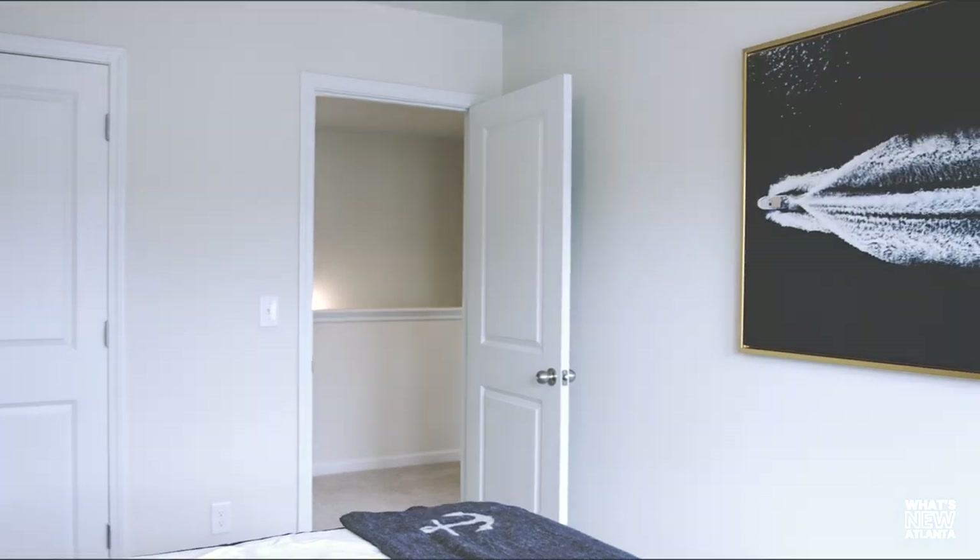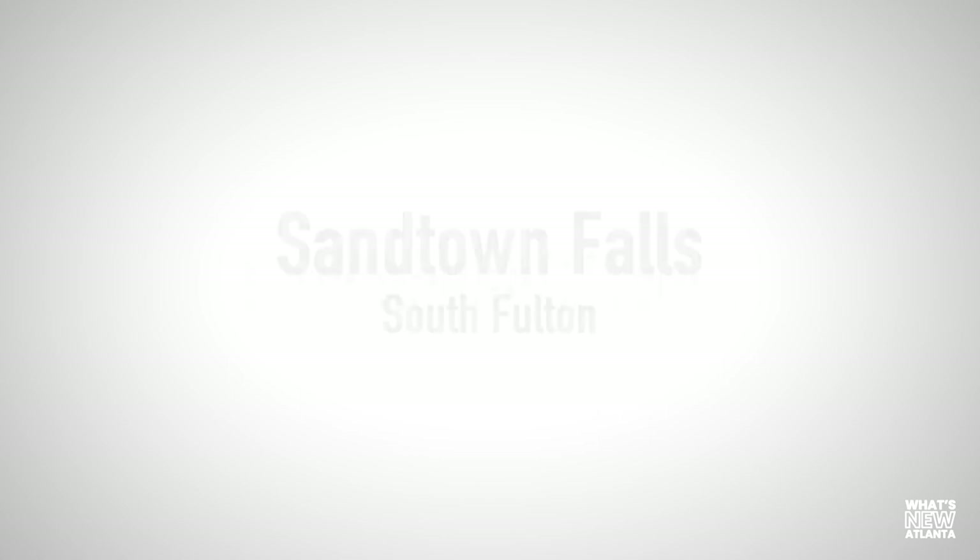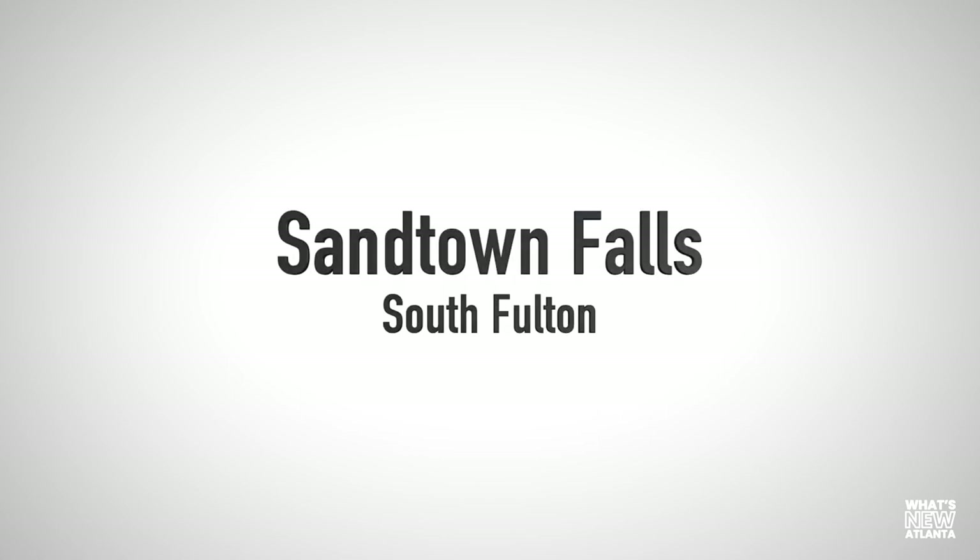To find out more information about Sandtown Falls, locate us at rockhavenga.com, click on Sandtown Falls, and join our VIP list. So good to be out here today in the city of South Fulton with Rockhaven Homes. Thanks again for joining us, What's New Atlanta — we'll see you next time.